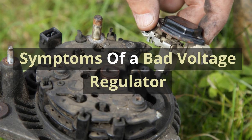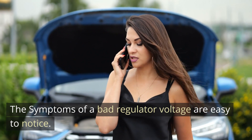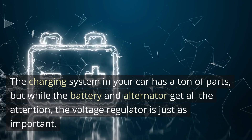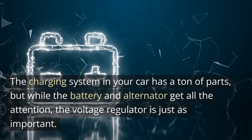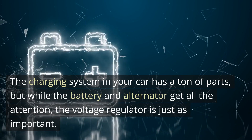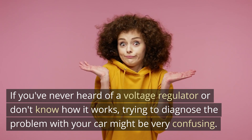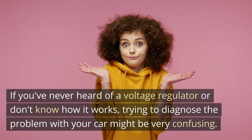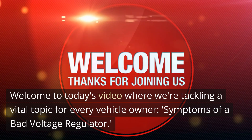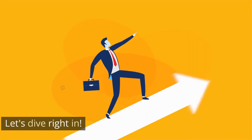Symptoms of a Bad Voltage Regulator. The symptoms of a bad voltage regulator are easy to notice. The charging system in your car has a ton of parts, but while the battery and alternator get all the attention, the voltage regulator is just as important. If you've never heard of a voltage regulator or don't know how it works, trying to diagnose the problem with your car might be very confusing. Welcome to today's video where we're tackling a vital topic for every vehicle owner: symptoms of a bad voltage regulator.